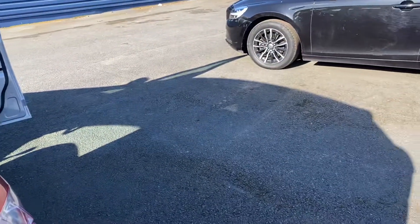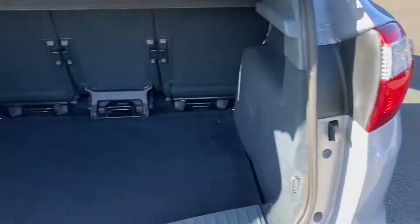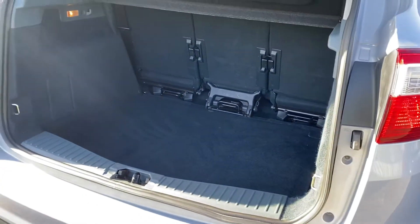Great size of these cars as well — really good space in them.